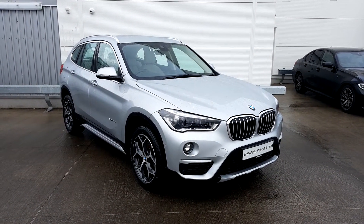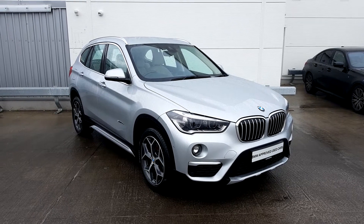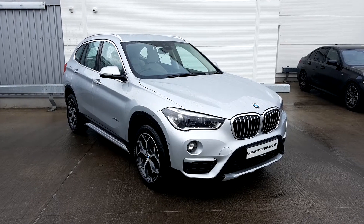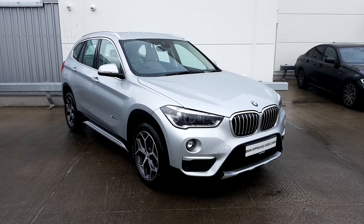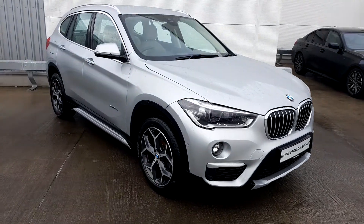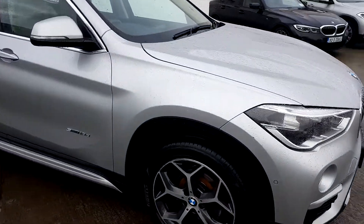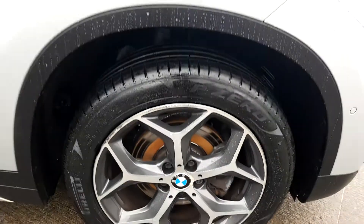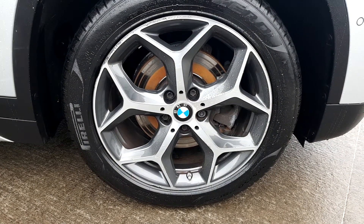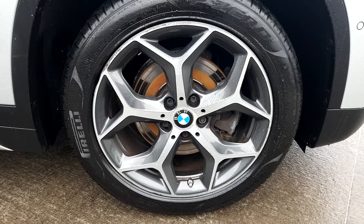This car is finished in Glacier Silver and has Oyster leather interior. As you can see, we have chrome grills on the front, parking sensors, front fog lamps, and multi-spoke alloy wheels which are 18 inch and standard with X-Line specification.